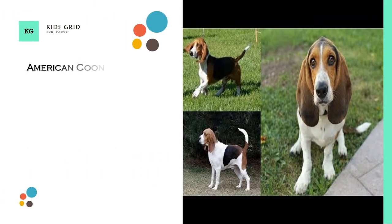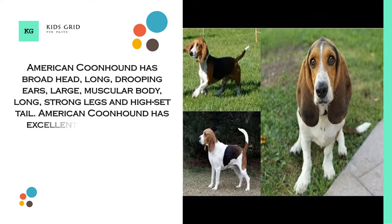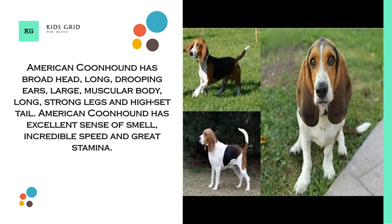American Coonhound has a broad head, long drooping ears, large muscular body, long strong legs and a high-set tail. American Coonhound has an excellent sense of smell, incredible speed, and great stamina.